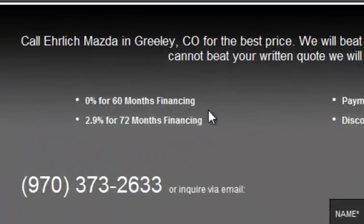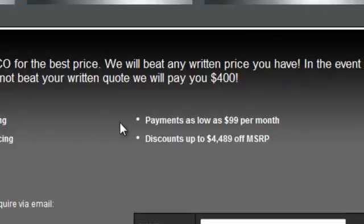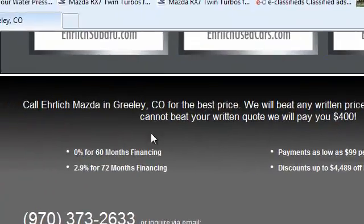Here it is: zero percent financing, 2.9% for 72 months financing, payments as low as $99 a month, discounts up to $4,489 MSRP. Call Elrich Mazda in Greeley. You're telling them what to do. We'll beat any written price you have. In the event we cannot beat your written quote, we will pay you $400. That is unbelievable. That's the type of offer you want to have to get them to call you.